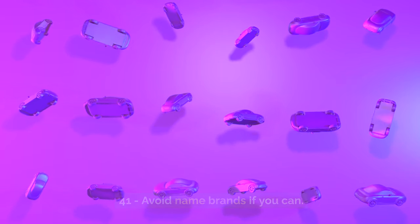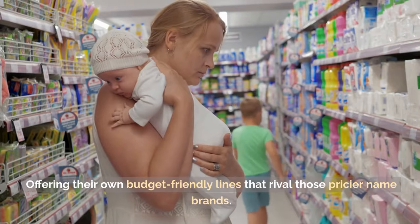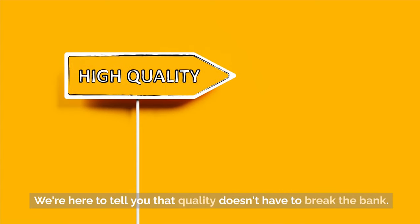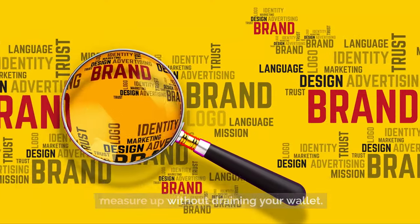Tip 41: Avoid name brands if you can. Think generic isn't chic? Think again. Supermarkets are stepping up their game, offering their own budget-friendly lines that rival those premium name brands. Quality doesn't have to break the bank. Discover the world of generic brands and see for yourself how they measure up without draining your wallet.